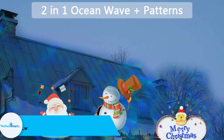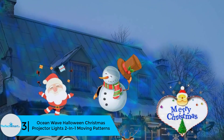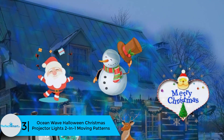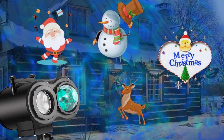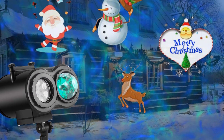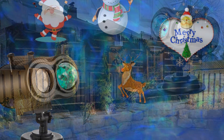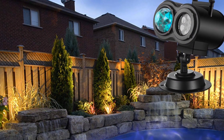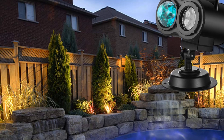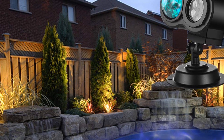At number 3 we have the Ocean Wave Halloween Christmas Projector Lights, a two-in-one moving patterns projector. It will make Christmas merrier and more memorable, and is good for the home, business premises, vacation home, and mobile home. The vibrant and unique lighting effects look amazing in various environments, thanks to 10 colors and 12 slides.